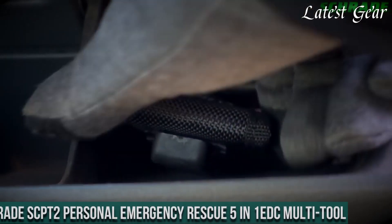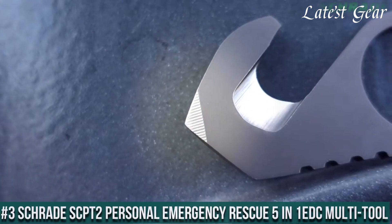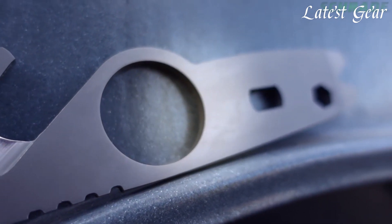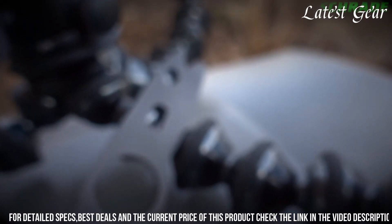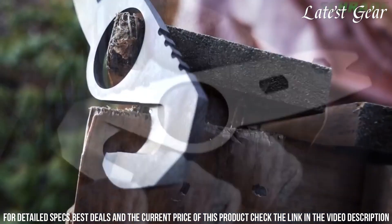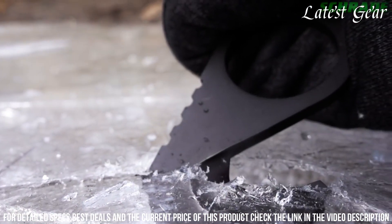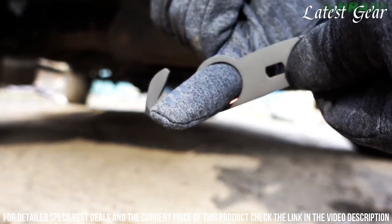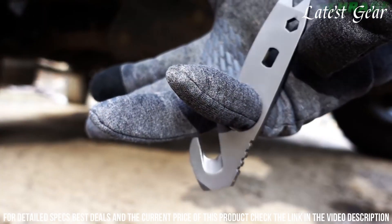Number 3: Schrade SCPT-2 Personal Emergency Rescue 5-in-1 EDC Multi-Tool — a versatile and compact tool for unforeseen situations. Crafted by Schrade, a brand known for quality tools, this multi-tool redefines preparedness in your pocket. With its thoughtful design and comprehensive features, it offers a reliable solution for a variety of emergencies. The SCPT-2 combines a pry tip, strap cutter, glass breaker, flathead screwdriver, and bottle opener, making it a versatile addition to your EDC gear. The stainless steel build ensures durability.